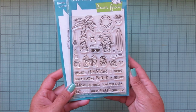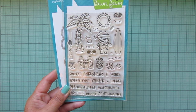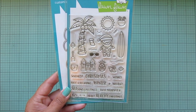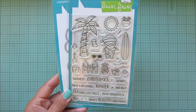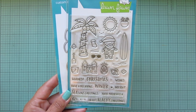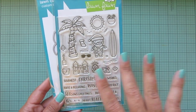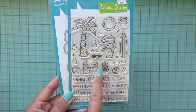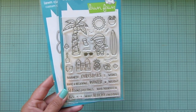The last stamp set I picked up is the Beachy Christmas, which I adore. I used to be so anti the tropical Christmas stuff - Santa on a surfboard or in board shorts - but I've changed my mind in the last couple of years and now I'm all in. I think this set is just so fun. I love his Hawaiian shirt, the palm tree with lights strung around it, the little sand castle with lights - genius - the pineapple gift, a shell gift, and Santa can have a tropical drink.